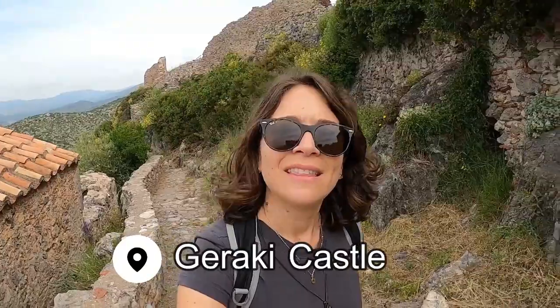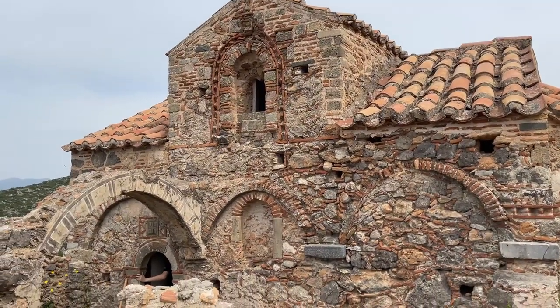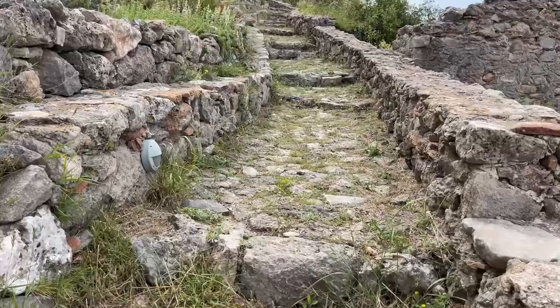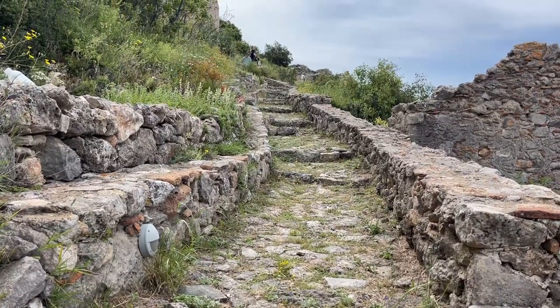Welcome to Yeraki Castle. This hill was fortified back in the 13th century. There are churches here, stone walls, and a castle on the top, but the views are amazing. These old stone buildings look so incredible against the green of the hills and the colorful flowers.